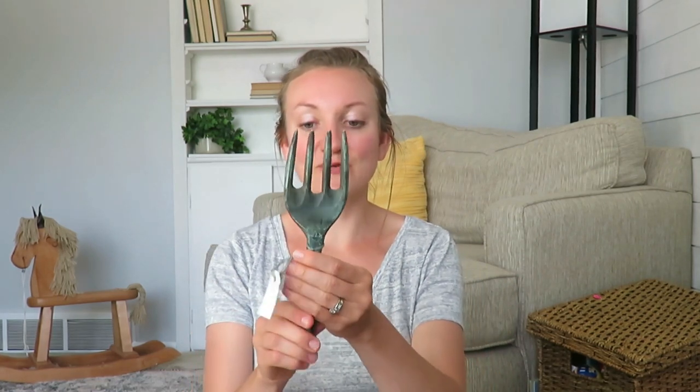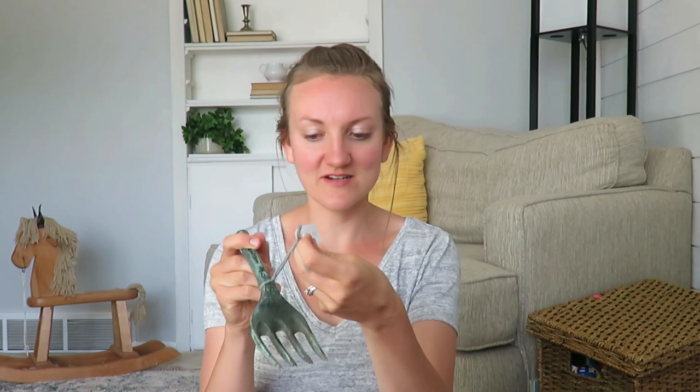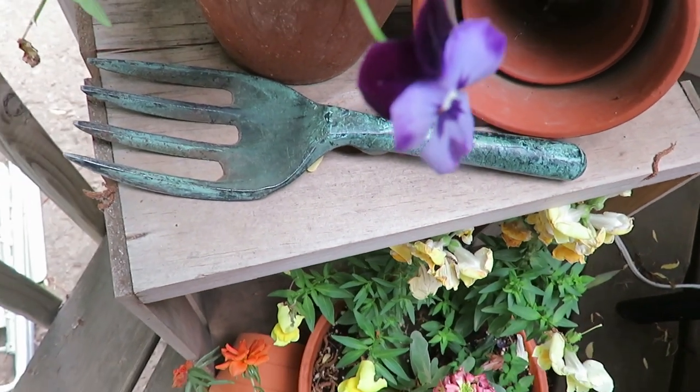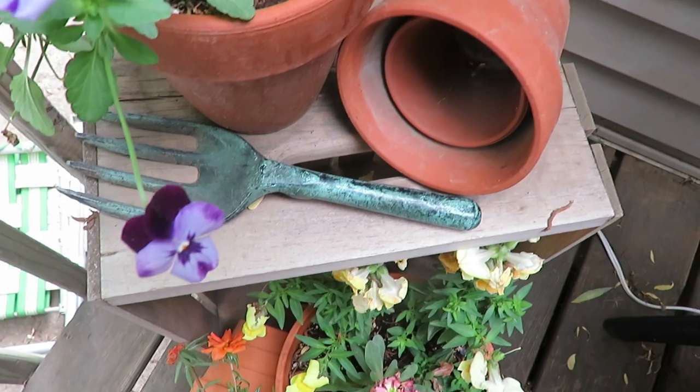At that same garage sale, I got this little fork for gardening. It was originally a dollar but I got it for $0.50. It's a tinted green fork and it looks really cute on my summer patio. If you haven't seen that video, I'll link it in the description box. I thought it was really cute to display, and I might even use it just to stir the soil a little bit.